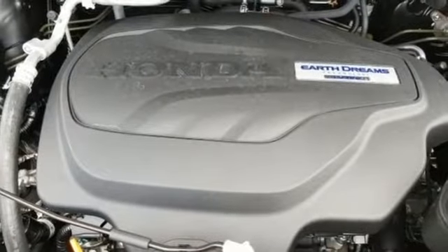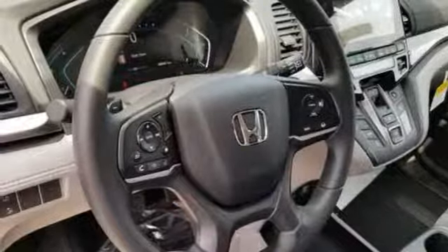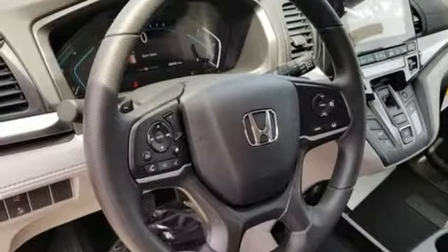It also features a V6 engine, active grille shutters, gas pressurized shocks, and power heated mirrors. Kelley Blue Book states,